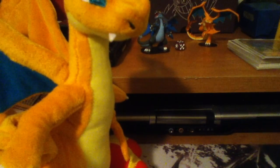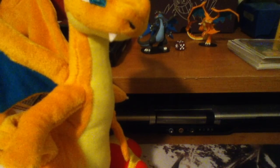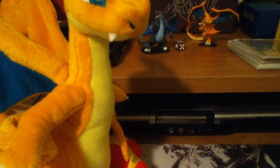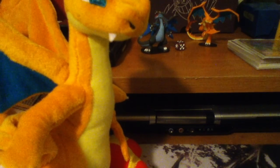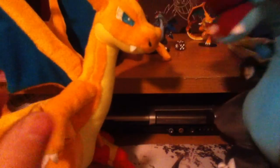And then we got Mega Charizard X. This one is actually bigger than Mega Charizard Y. It's got its blue flames coming out of its mouth, its arms ready to go, its blue talon, and of course it is black. There is Mega Charizard X and Mega Charizard Y — that is awesome.